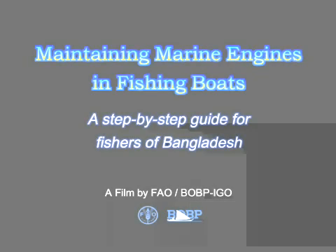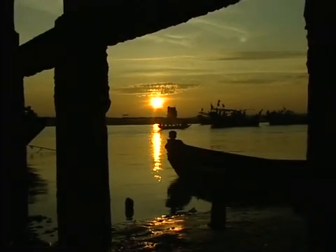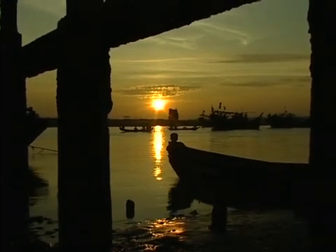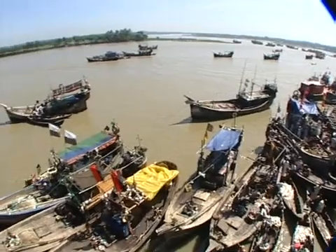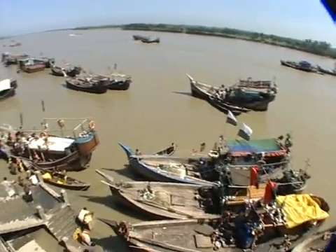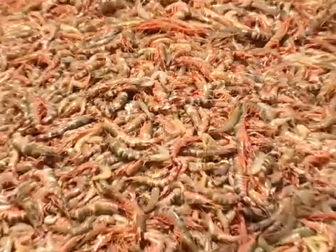Maintaining marine engines and fishing boats: a step-by-step guide for fishers of Bangladesh. Bangladesh has a long coastline of over 700 kilometers. Fishing is an important activity. The marine waters harbour a rich biodiversity of finfish and shellfish species.